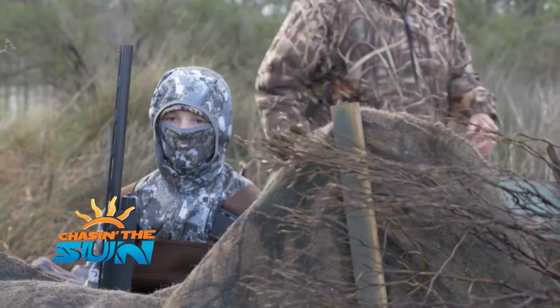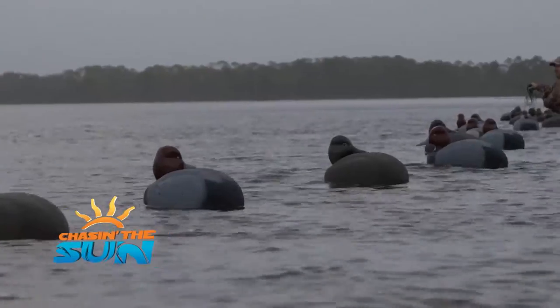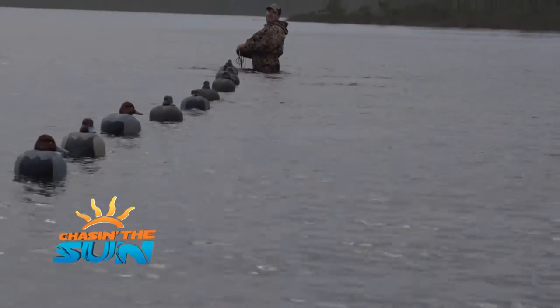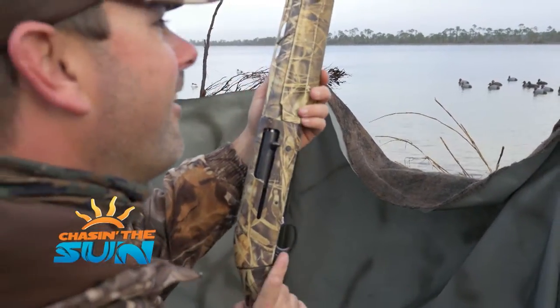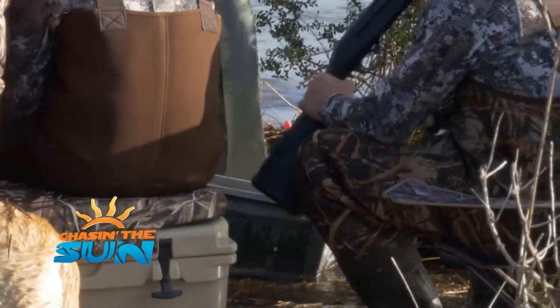Today on Chasin' the Sun, we break out the camo and some new hardware. It's cast and blast beach style. A $1,500 gun — Todd's just got it laying on the bottom in a foot of water.